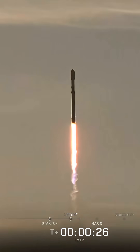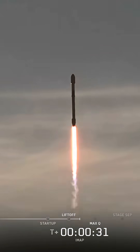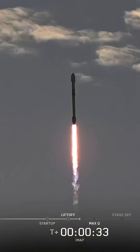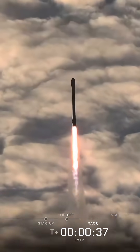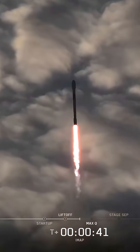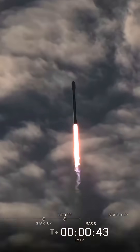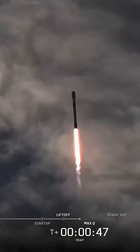Good-looking flight so far. Our tracking cameras getting a great shot as this mission climbs into the sky. We'll be looking now for those engines to throttle down as we go through max-Q, the time of maximum dynamic pressure on the vehicle. Falcon 9, power and telemetry are nominal.